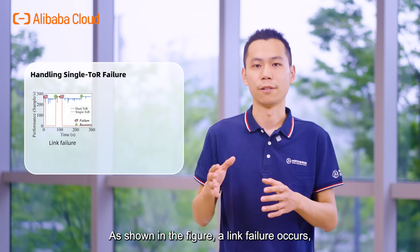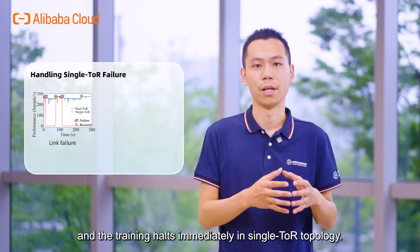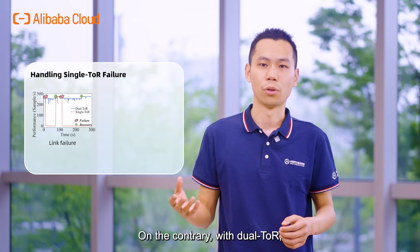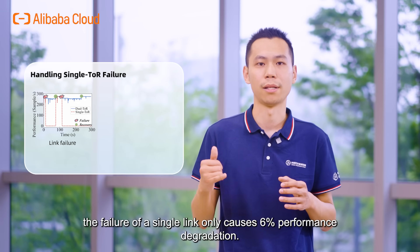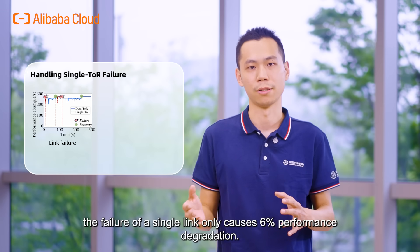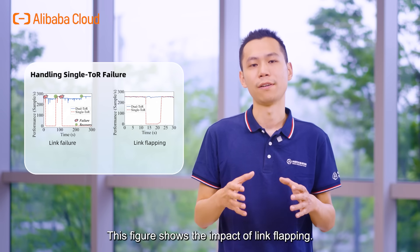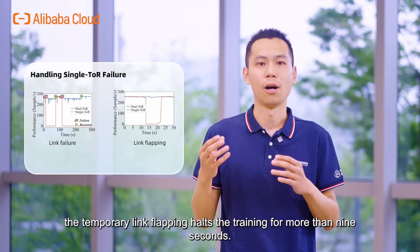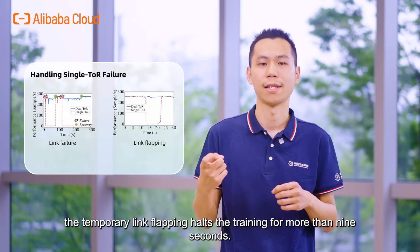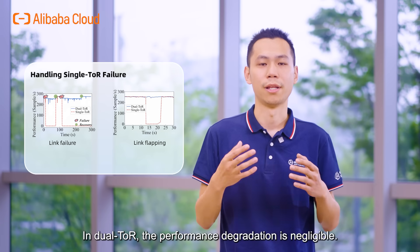We further conducted experiments showing the reliability of HPN. A link failure occurs and the training halts immediately in the single ToR topology. On the contrary, with dual ToR, the failure of a single link only causes 6% performance degradation. Regarding link flapping, in single ToR the temporary link flapping halts training for more than 9 seconds, while in dual ToR the performance degradation is negligible.